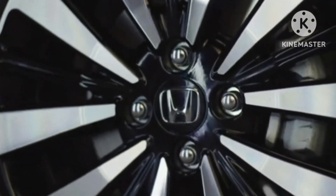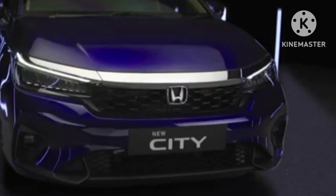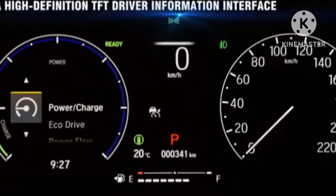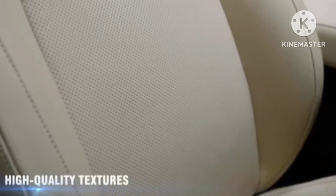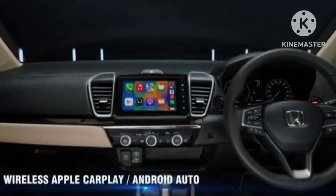The Honda City was a fairly feature-loaded sedan to begin with. It offered a leather-wrapped steering wheel, gear knob, padded door pads, auto-dimming IRVM, electrically operated and foldable ORVMs, an 8-inch infotainment system, a fully digital instrument console, a sunroof, automatic climate control, and a lot more. With the facelift, Honda has added its Honda Sensing suite of camera-based ADAS.